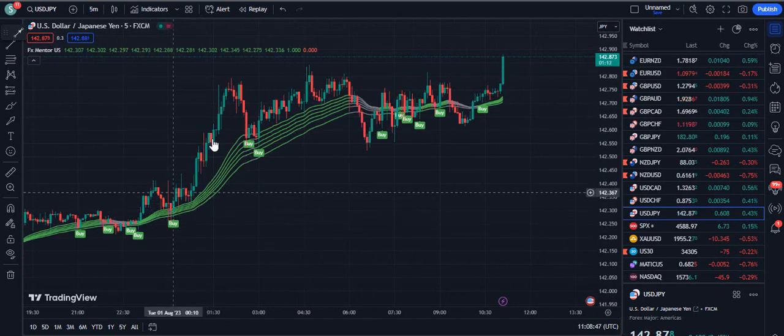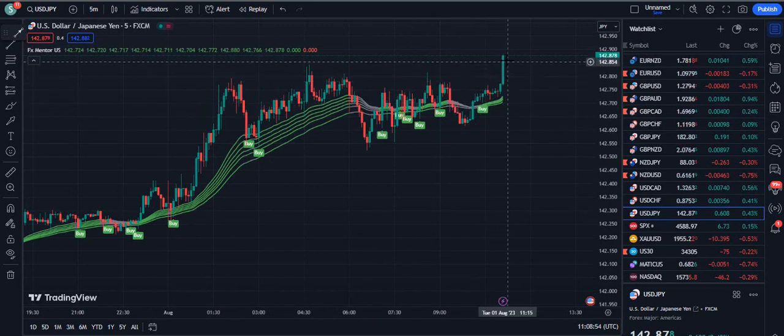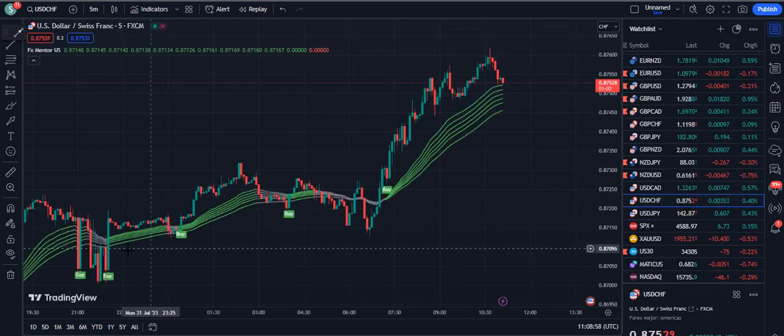Now on USDJPY, you can see: buy, buy — then wait, because we do not consider signals from the gray zone. Then from the green zone again, it provides a buy signal. Now you can see the price is pumping up.